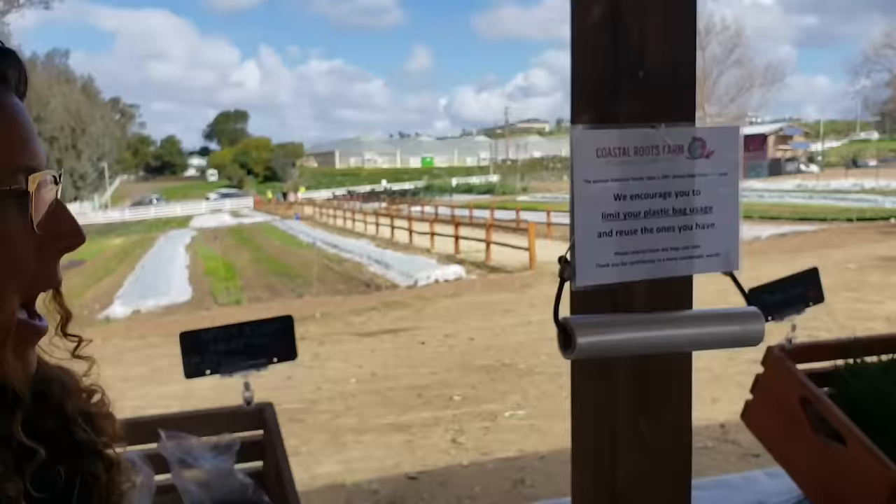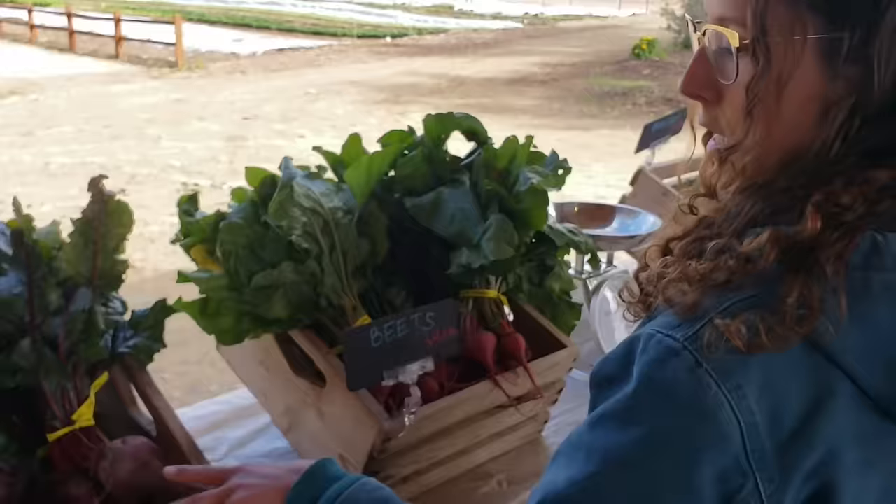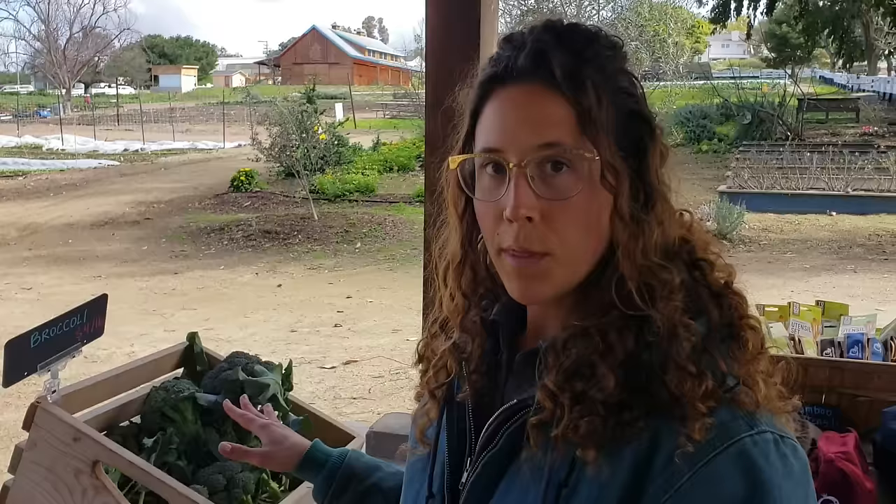We've got some heirloom scallions, radishes, and a couple varieties of beets — your standard red, and then the chioggia, which is the candy stripe. If you cut it in half width-ways, it's red and white mixed stripes, like a target, which makes for a lovely salad topper or nice in a stir fry. And broccoli — we've had some broccoli and cauliflower. Our brassicas are doing really well. It's hard to keep them nice around here with all the aphid pressure, but our field manager Ricky has been doing a really nice job monitoring and keeping them clean.